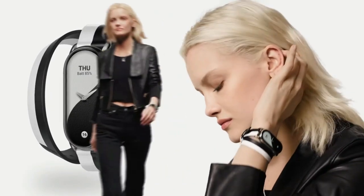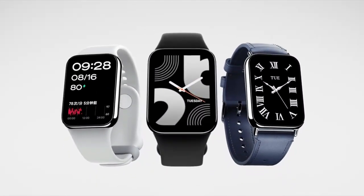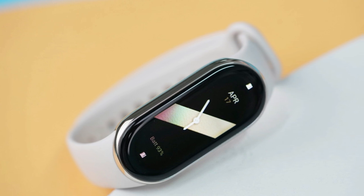The Xiaomi Mi Band 8 supports all-day heart rate detection, blood oxygen monitoring, sleep monitoring, respiratory monitoring, and abnormal heart rate reminders — mostly for health management.